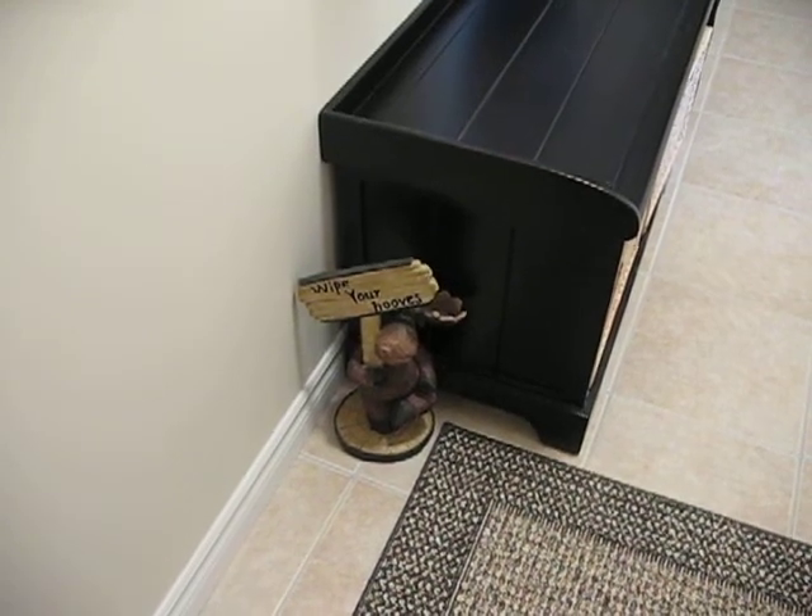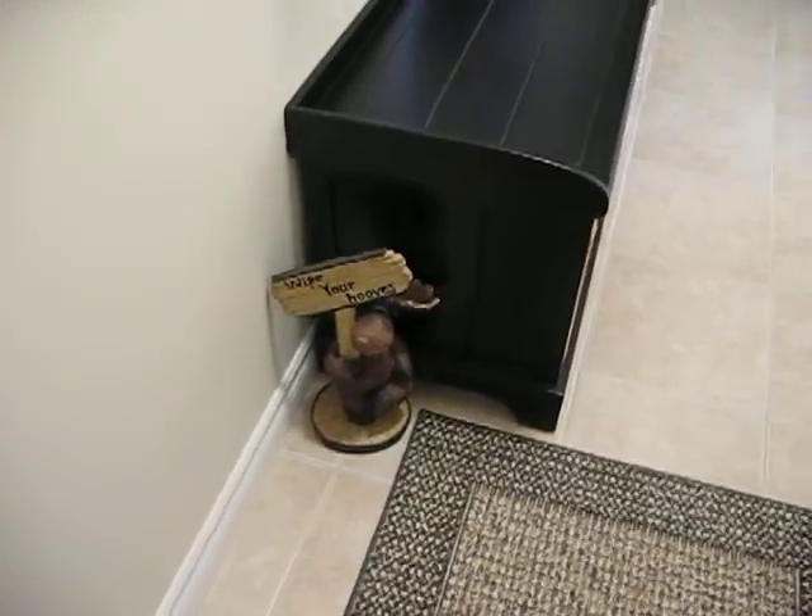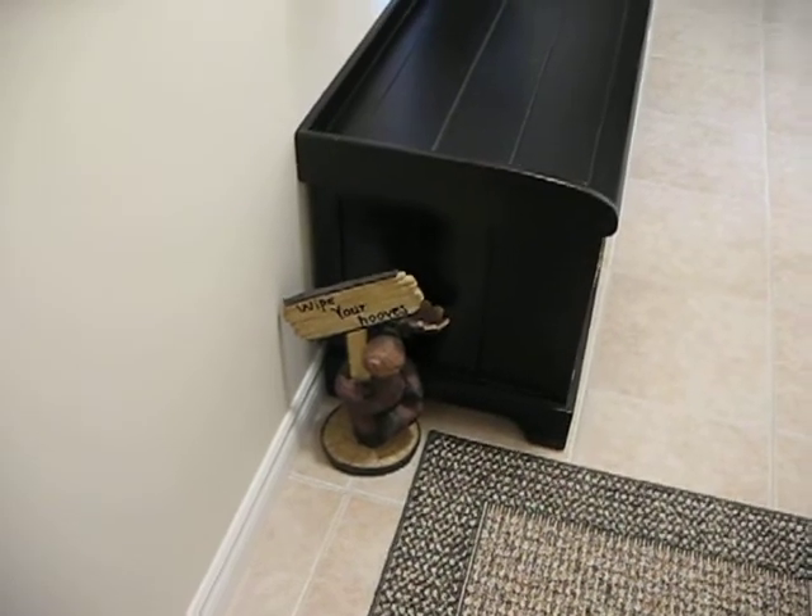Hi everyone, this is an updated walkthrough of our apartment. I'll try to point out what's changed.